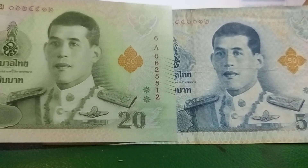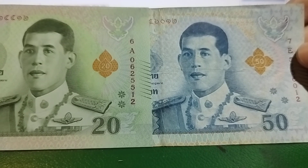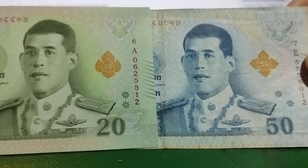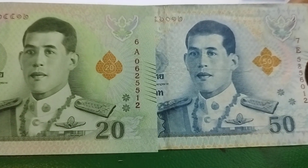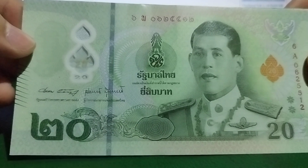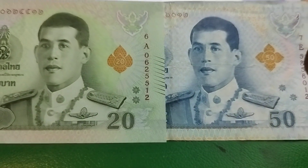I've got two Thai banknotes over here — this is 20 and 50, so I've got 70 Baht. I've actually got 110 Baht in total, which is not a lot. In every banknote it features the portrait of His Majesty King Vajira.